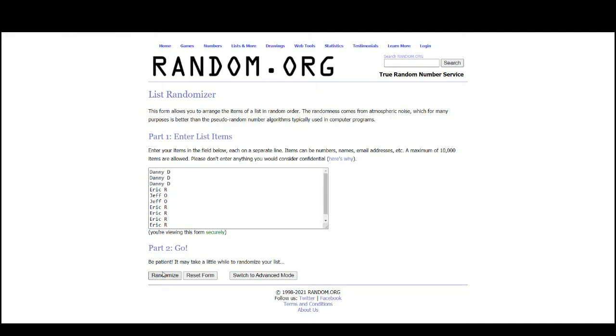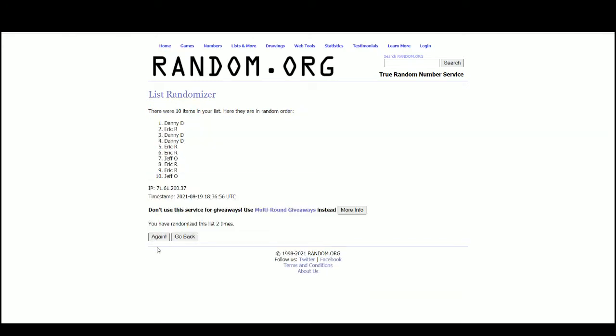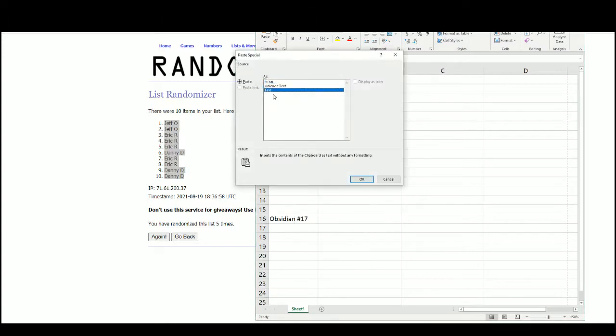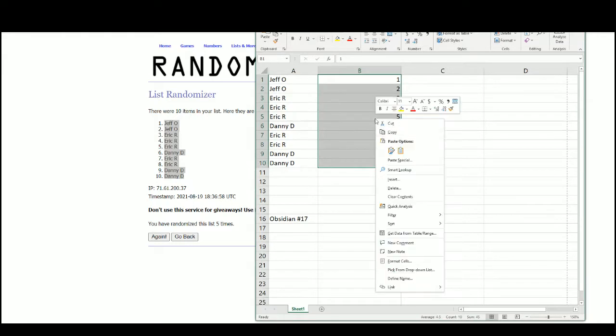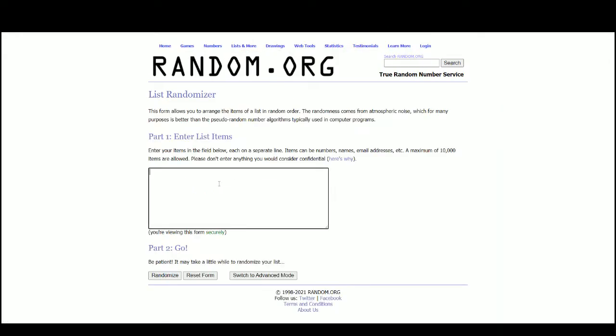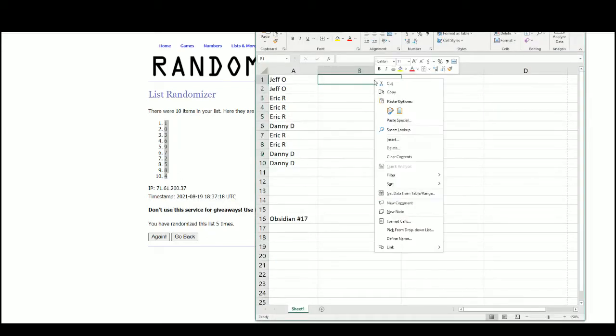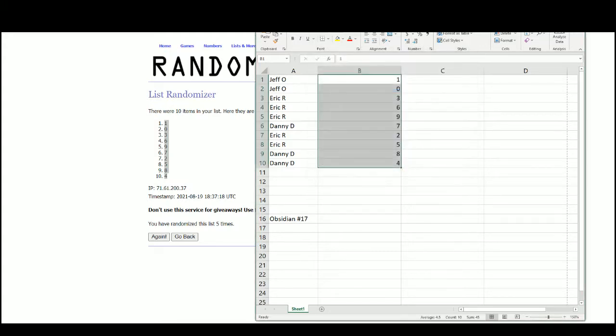There are the ten names. Jeff with the top two, Danny with the bottom two. One at the top, four on bottom. Jeff with one and zero, Eric three, six, nine, Danny with seven, Eric two and five, and Danny with eight and four.